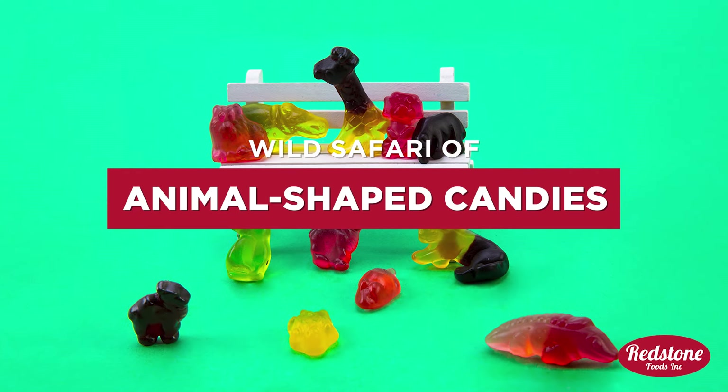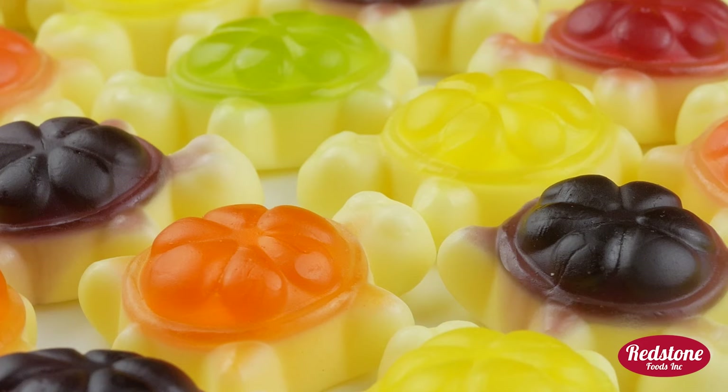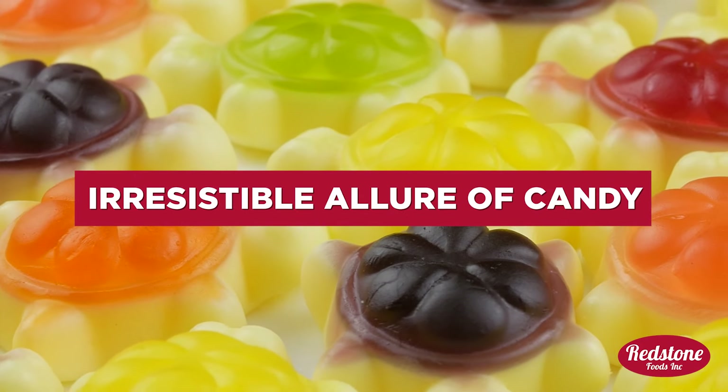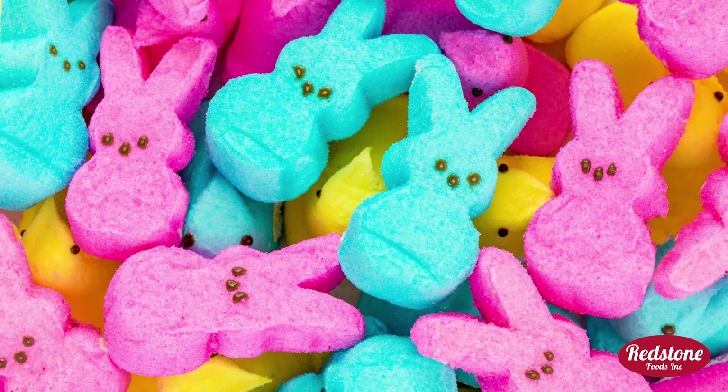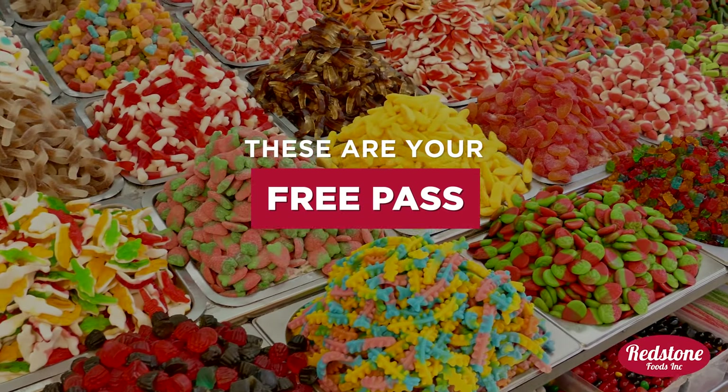Welcome to a wild safari of animal-shaped candies, perfect for the party animal in all of us. These treats blend the joy of our favorite animals with the irresistible allure of candy. For those who've been told not to play with their food, these are your free pass to indulge in playfulness and sweetness alike.